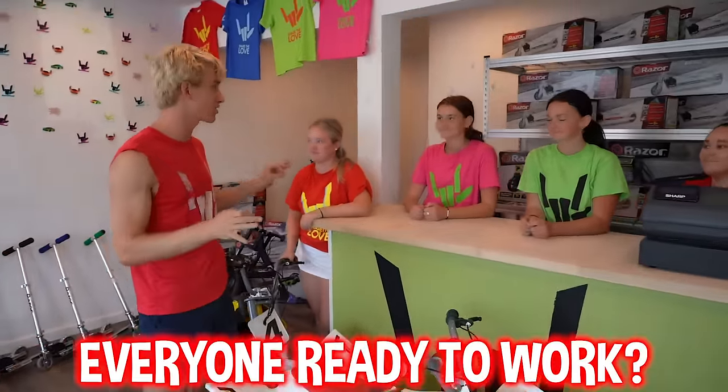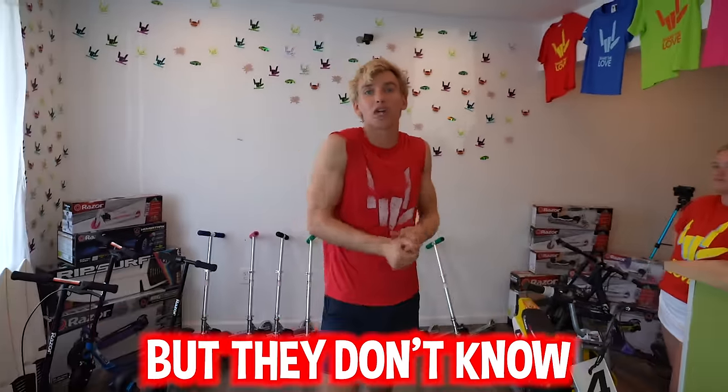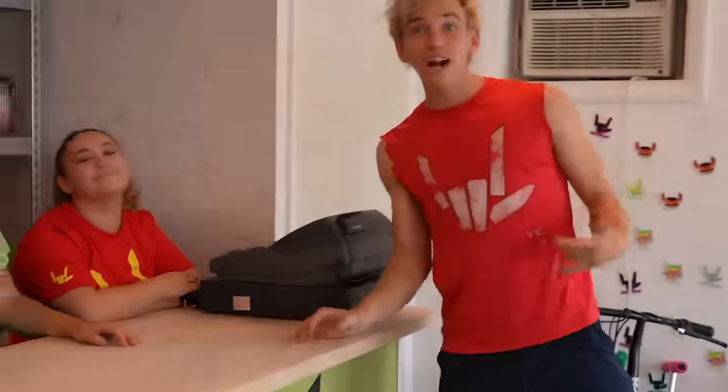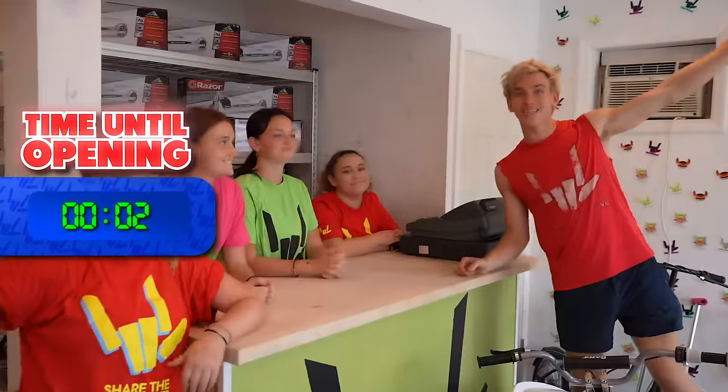Everyone's ready to work the cash register — it's free! Free cash register — that's right, everything's free. So if someone comes in, they know we have a store but they don't know what we're doing today. As long as they're subscribed, they get a free product. Simple as that. So we've got our first customer coming in — Massimo!